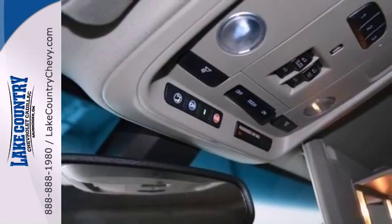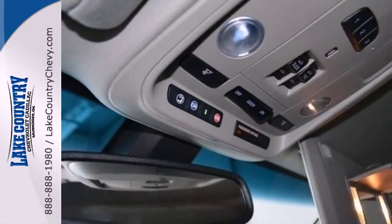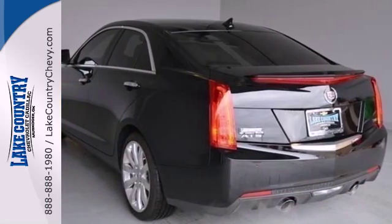Sometimes you just have to take the scenic route. Take an intentional detour in this ATS today.